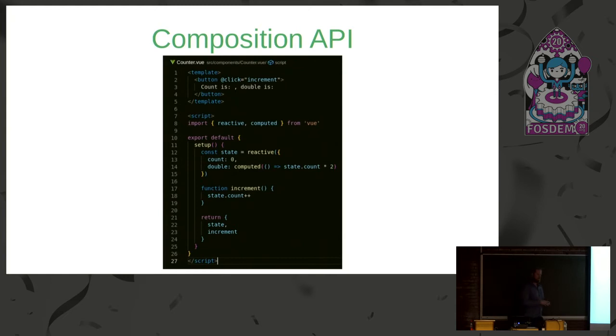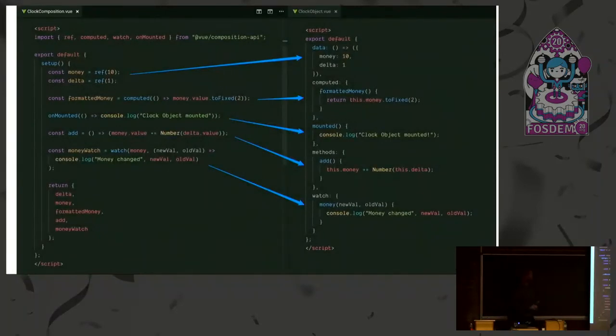The only concern I have with the Composition API — unlike the Options API which is nicely structured and easy to code review — is that with this freedom you could end up with unstructured patterns: someone puts a method here, then computed, then another method, then reactive properties at the end. With great power comes great responsibility. That said, to show the comparison, it's really the same thing — just another way of doing it. You can use either Composition or Options API. Here we have money and delta as reactive properties imported from Vue.